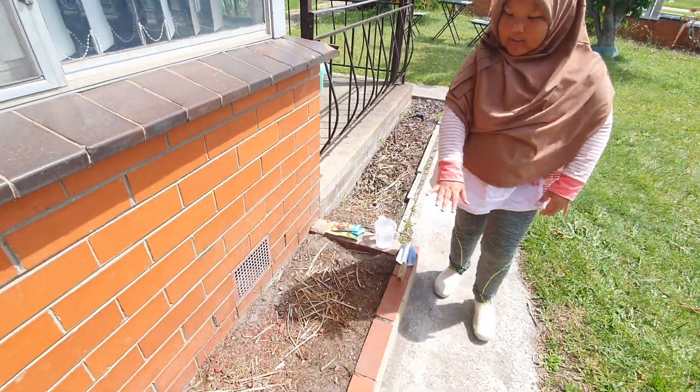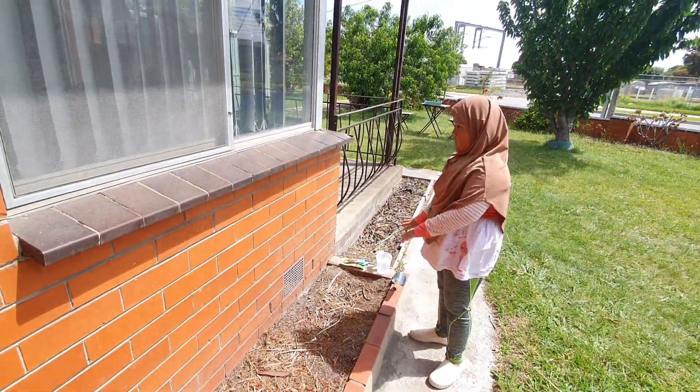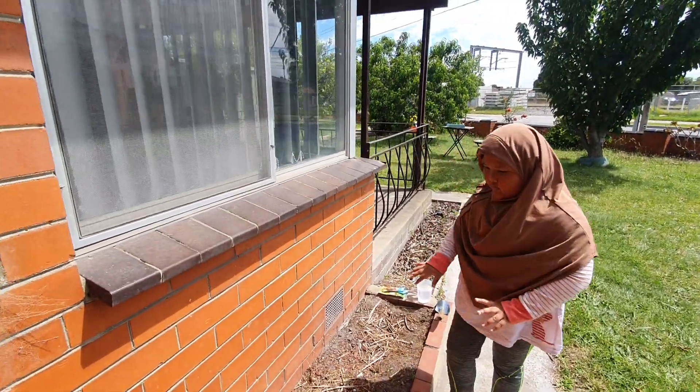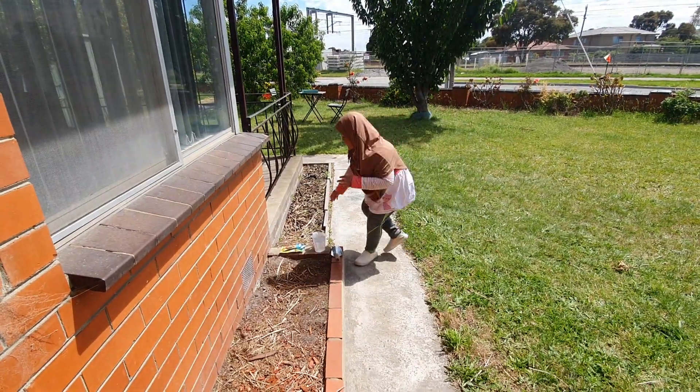So we're going to do it here — this is the main spot and I think we're gonna do them separate because these are different things and there are three seeds.